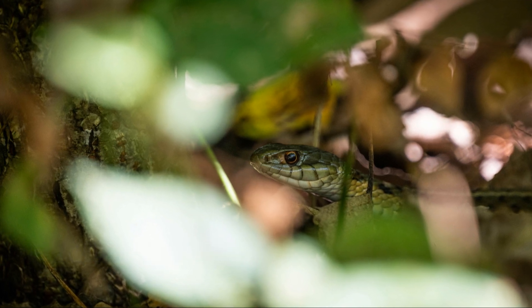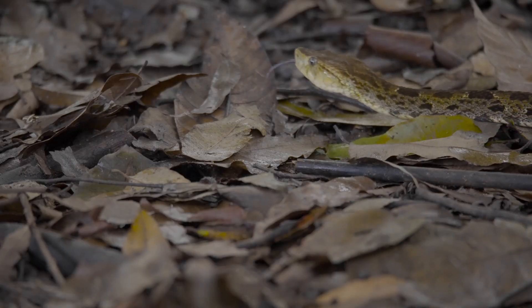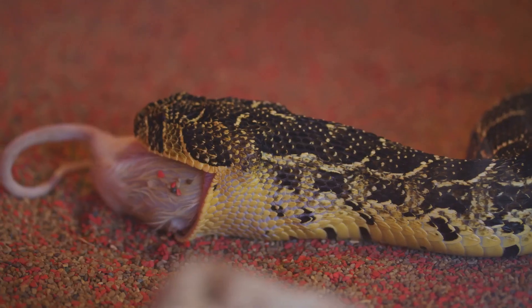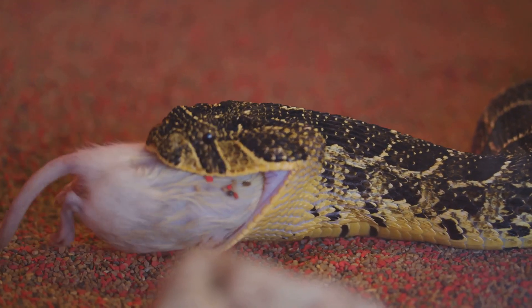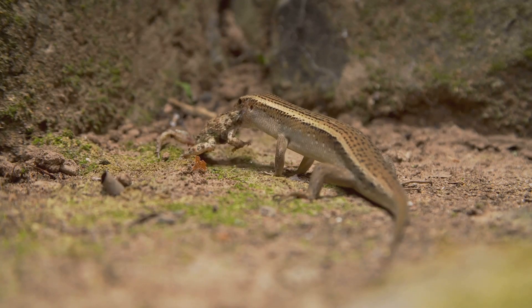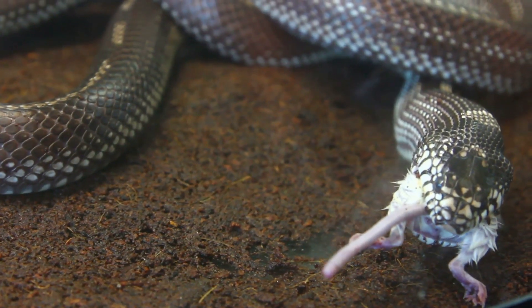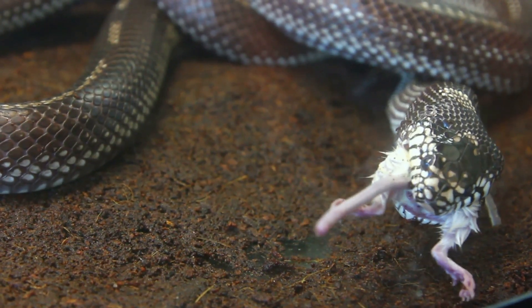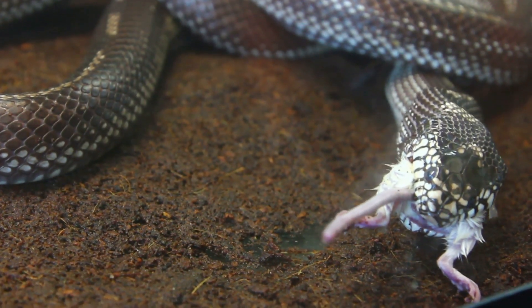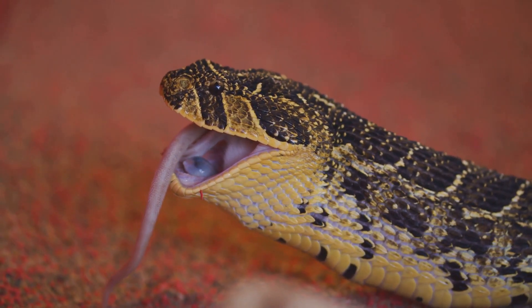Tiger snakes are primarily ambush predators, patiently waiting for unsuspecting prey to wander into their striking range. They lie in wait, often camouflaged amongst vegetation or debris, and strike with lightning speed when an opportunity arises. Their diet consists mainly of small vertebrates such as frogs, lizards, birds, and rodents. Once they strike, tiger snakes inject their potent venom using their sharp fangs, which quickly immobilizes the prey, allowing the snake to swallow it whole.